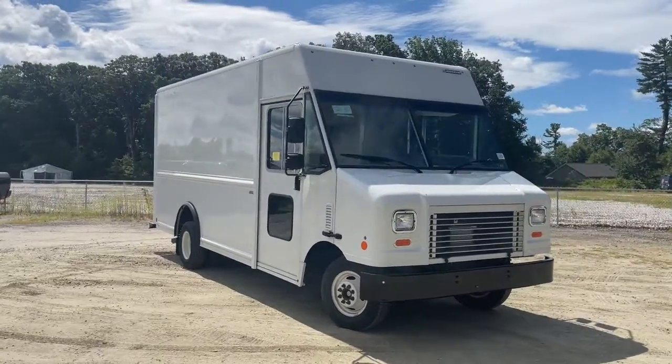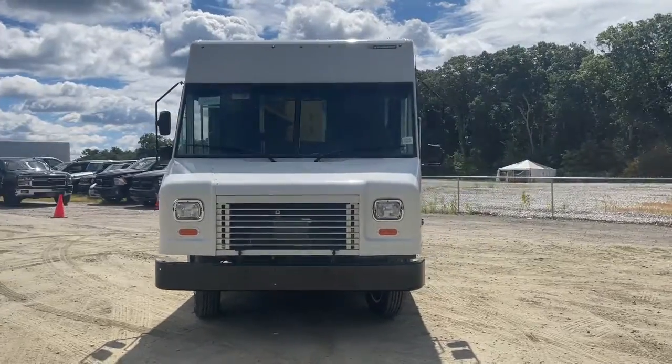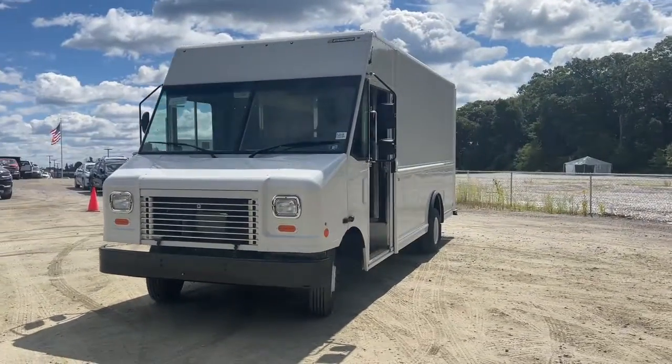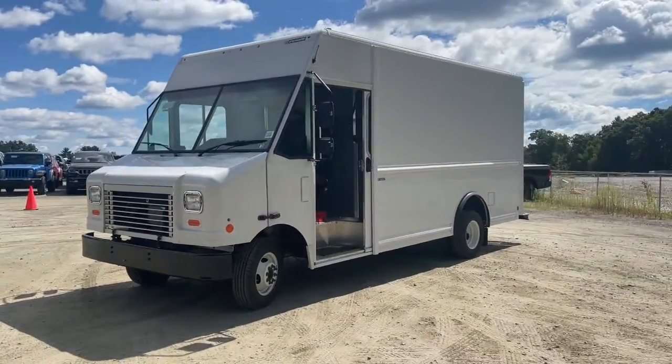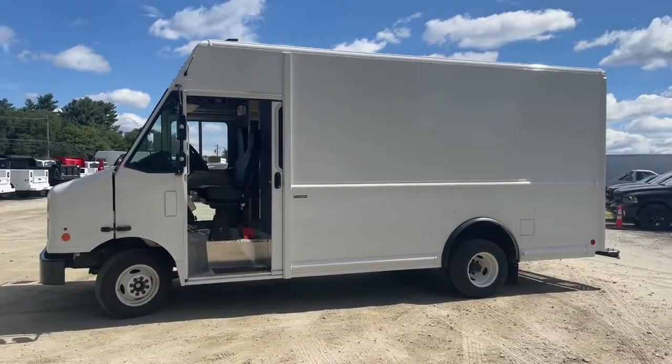Hop into the 2022 Ford E450. Maximize your business potential in this super strong E450. Whether towing or hauling, this full-strength, full-size van gets the job done right.